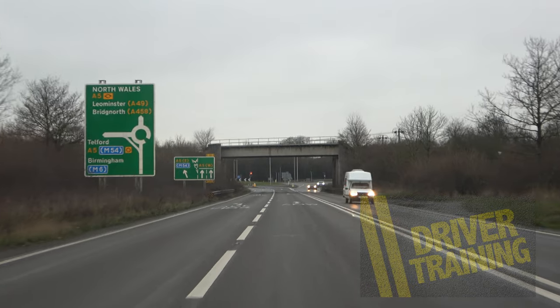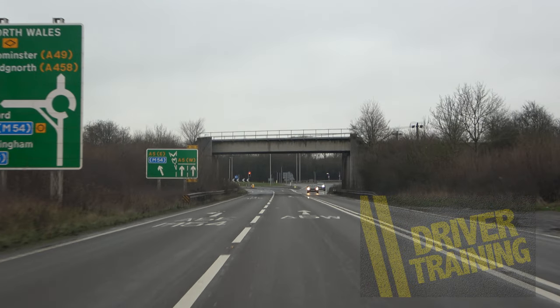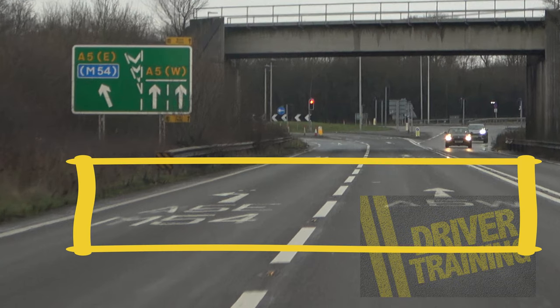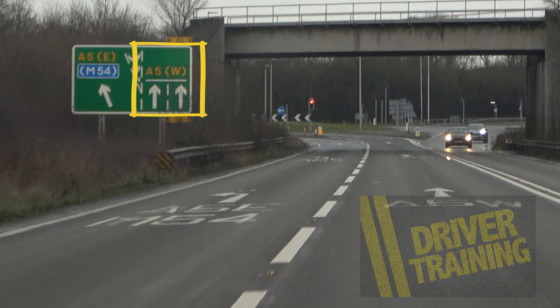As we look at the board we can see that Bridgnorth is straight ahead. The road markings confirm straight ahead is the right hand lane, and the board at the side tells us the same.